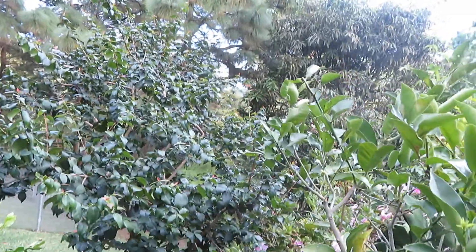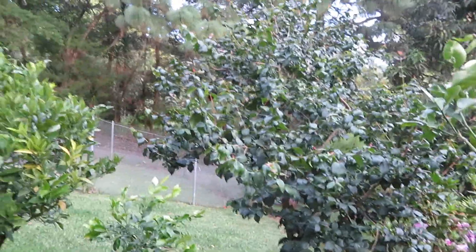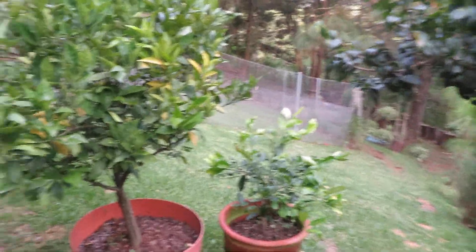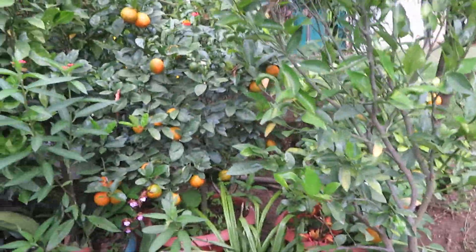Here I have the Guatemala cherry tree — I ate the first batch and it's just sending out new growth right now. And a whole bunch of my citrus, quite a few of them, with morning glory climbing up the cedar.